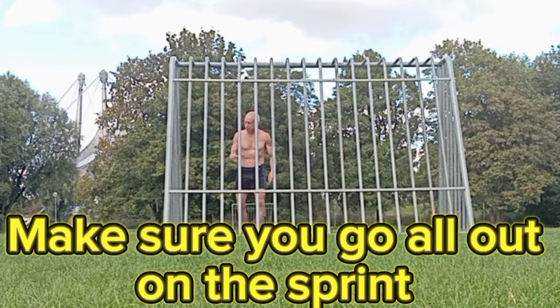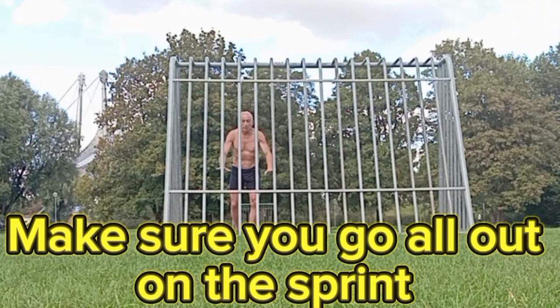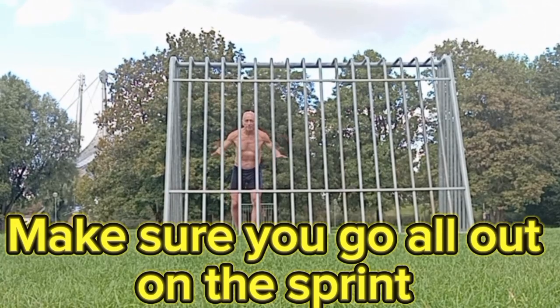I'm going to do a 60-meter sprint, then 10 explosive pull-ups to my chest, then jump back down and do 10 hand-clapping push-ups.